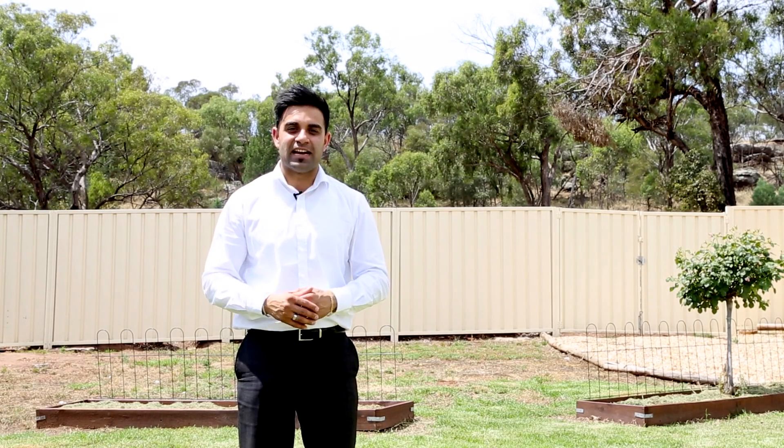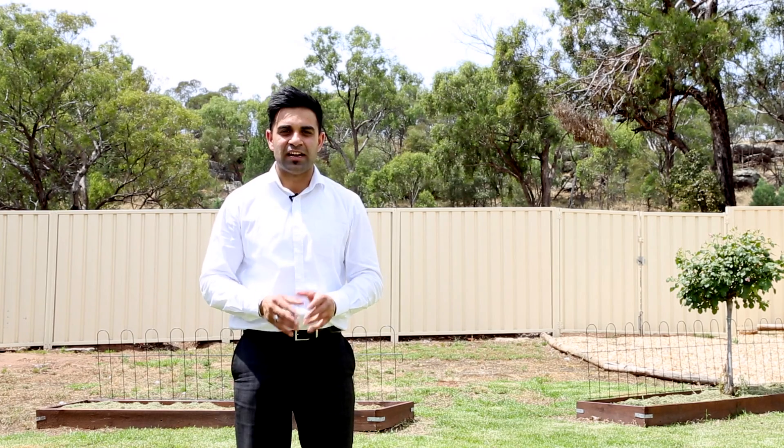Right behind this back fence is your new massive backyard. Contact myself, Nick Shahan, at Griffith Real Estate to organise your private inspection today.